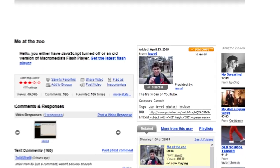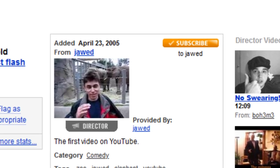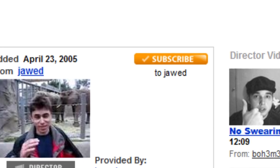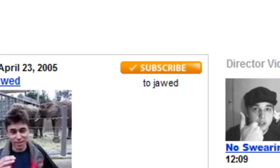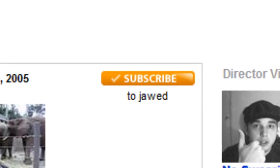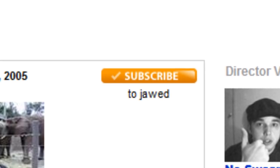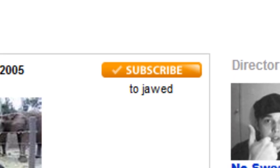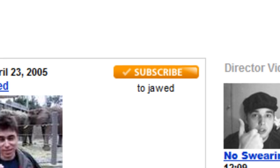Now let's move on to a year later — we are in 2006. If you go to 'Me at the Zoo' in 2006, you can see that the subscribe button is orange instead of red, which is very weird. It says subscribe with a nice checkmark next to it. I like to call this the first design of the actual subscribe button, because it says subscribe instead of 'subscribe to someone's videos' — this is the first official YouTube subscribe button in my eyes.